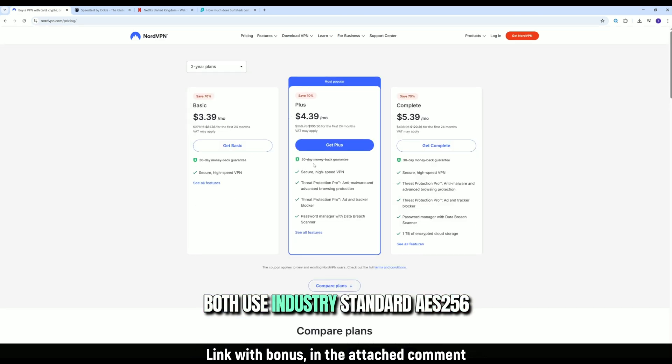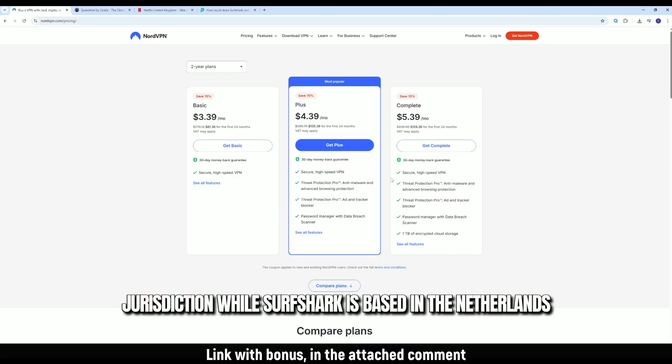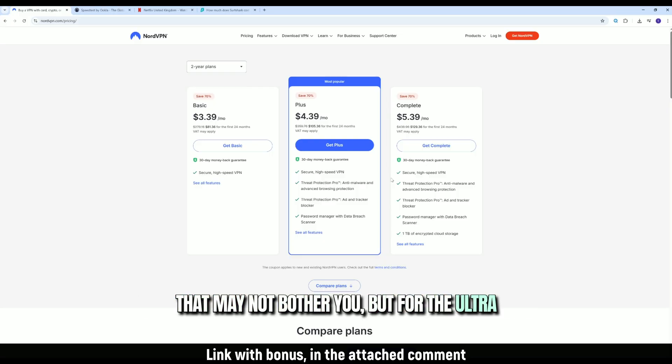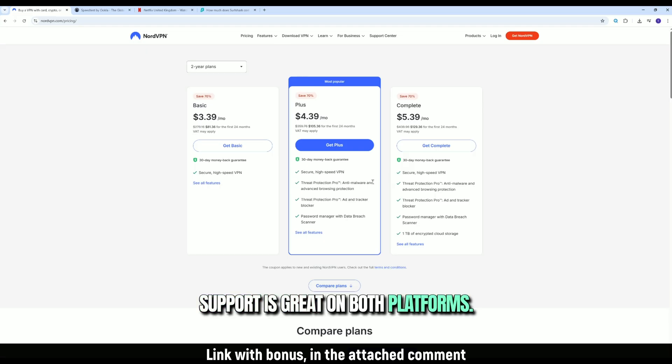Security-wise, both use industry-standard AES-256 encryption and RAM-only servers. But NordVPN operates out of Panama, a privacy-friendly jurisdiction, while Surfshark is based in the Netherlands, which is part of the Nine Eyes surveillance alliance. That may not bother you, but for the ultra-privacy conscious, Nord has the edge.